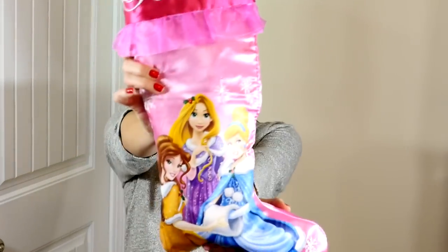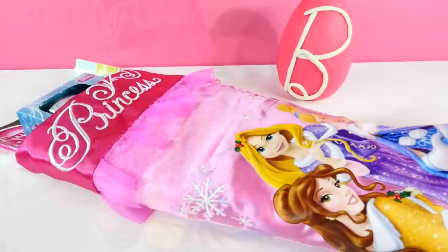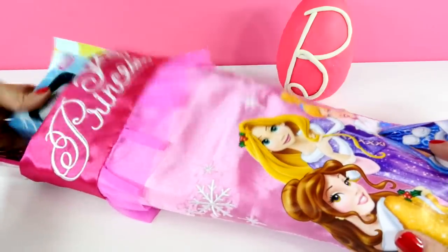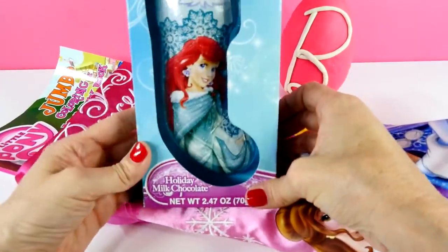Hey guys, welcome back to DCTC. I'm Amy Jo and I'm excited because today we're going to be opening this Disney princess stocking and it is stuffed full of super cool surprises. Make sure that you watch the whole video because at the end I'm going to show you two more stockings to vote for. I am super excited to get started and I'm ready to pull out my first surprise.